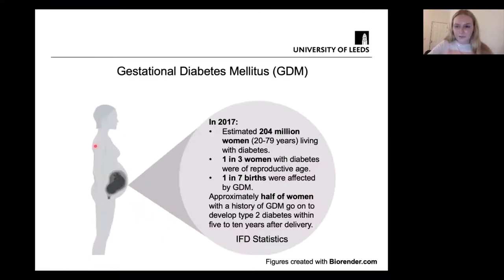There is also another type of diabetes that can affect pregnancy: gestational diabetes mellitus, or GDM. This occurs when a woman who previously had no diabetes develops it during pregnancy, and then it goes away at the end of pregnancy. GDM is also characterised by insulin resistance and increased blood glucose. Statistics from 2017 estimated that 204 million women were living with diabetes, and one in three of them were of reproductive age.